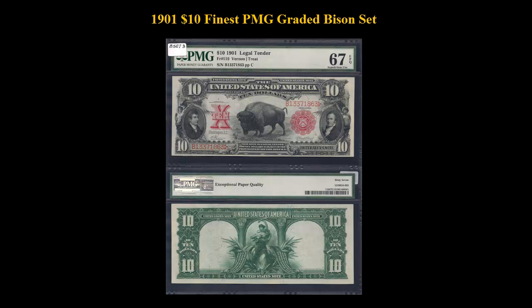This is the third Freeburg number for the Bison set that happens to be on the top of the pop for PMG. It is the only example graded 67 by this grading service.